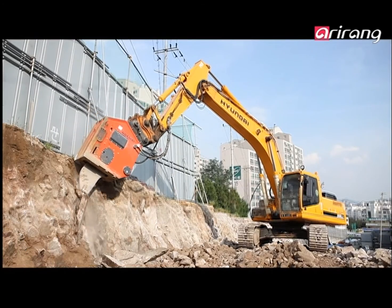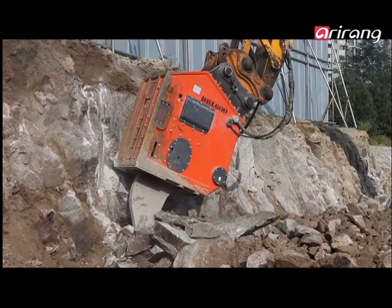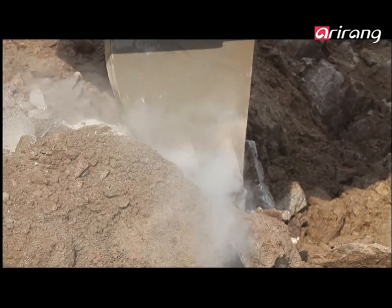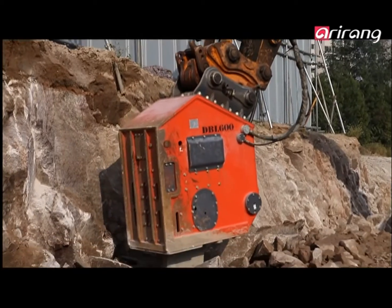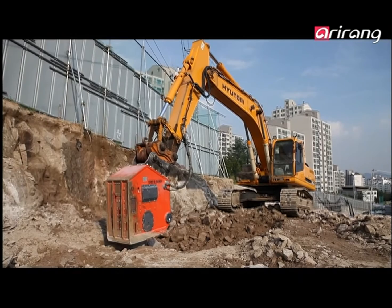This is a construction site in the heart of Seoul where they're trying to improve the surroundings of Kirum Middle School. At this site, they're using the Vibro Ripper instead of a hydraulic breaker specifically because of the noise concerns in a populated area.